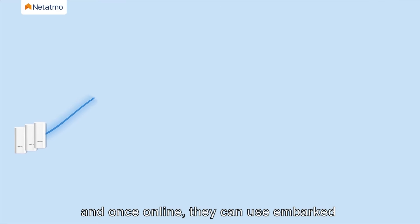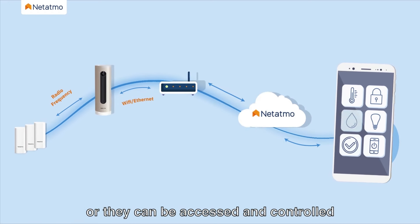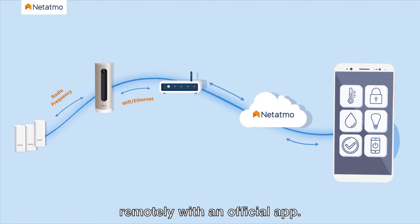Once online, they can use embedded algorithms to work independently, or they can be accessed and controlled remotely with an official app.